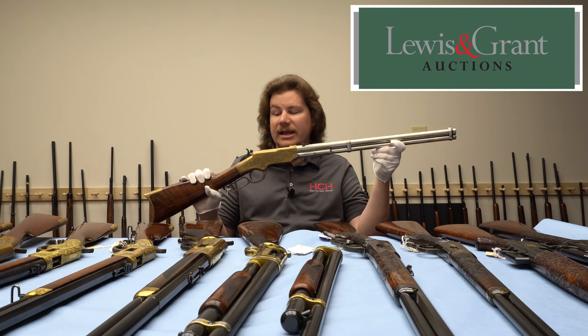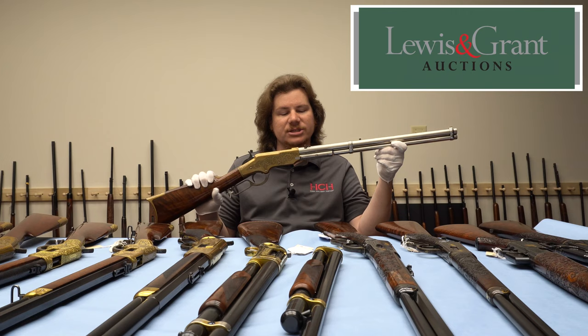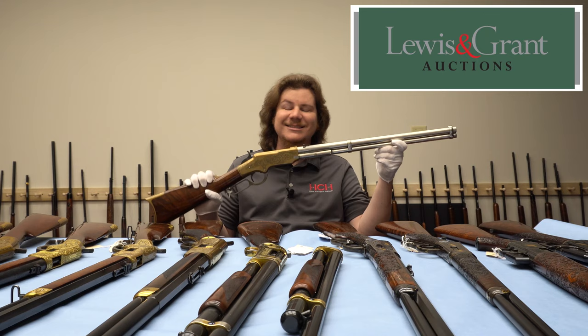This will cross the block in the May 2021 Arms and Armor sale at Lewis and Grant auctions. This is truly American arms history in my hands — does not get any better than this. Thanks for tuning into this episode of High Caliber History. I hope you enjoyed it, and we'll see you right here on the next episode.